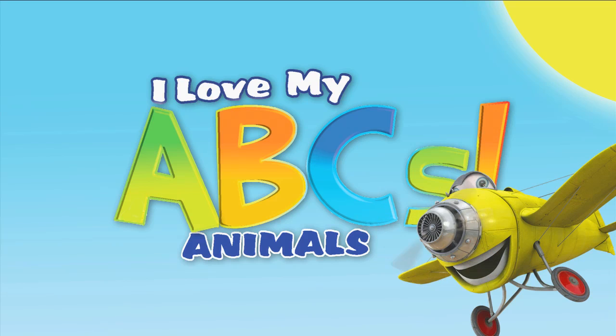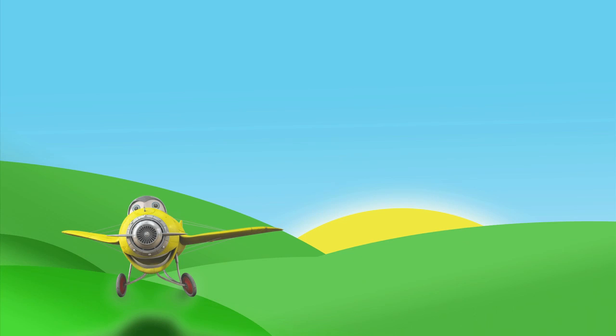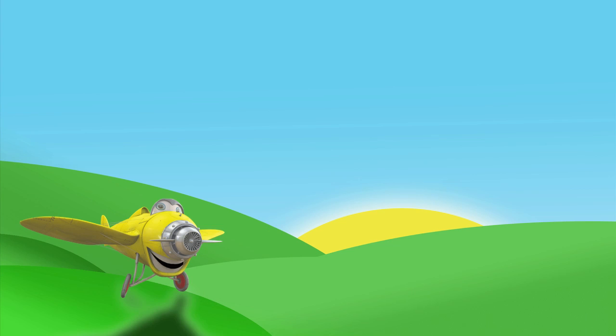We're going to see all of the animals again as we learn our ABCs. Do you know what the very, very, very first letter of the alphabet is? The first letter of the alphabet is the letter A.